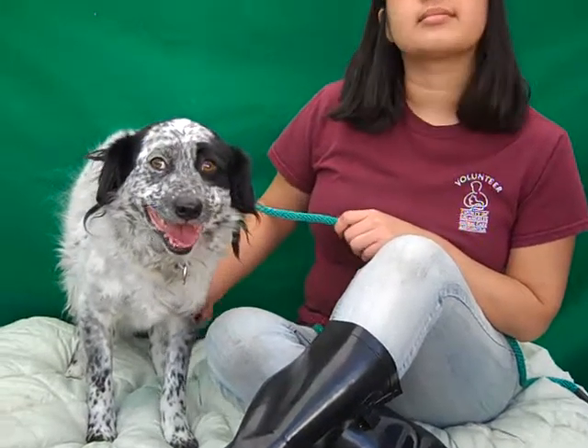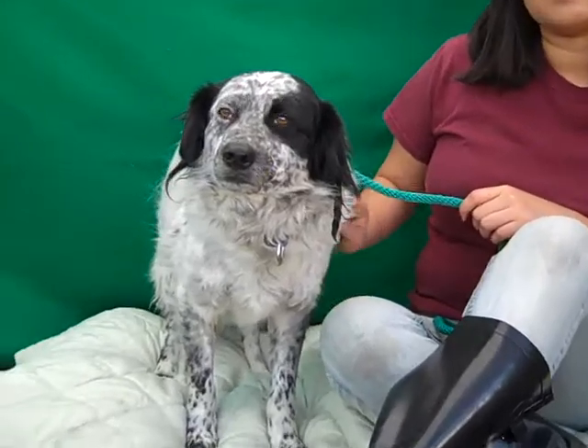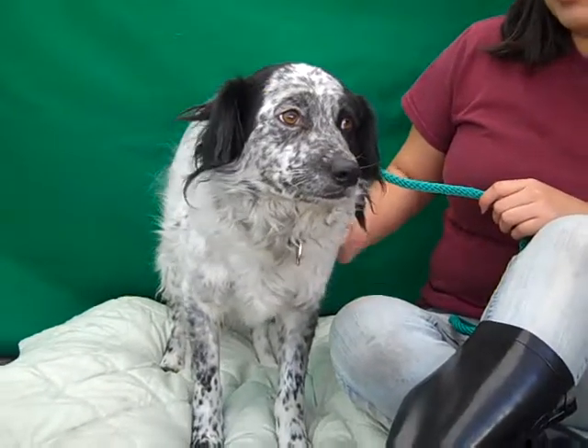Come on down and meet this gorgeous Panda today from your friends at the Baldwin Park Shelter. Right Panda? You're ready to go home. Beautiful!